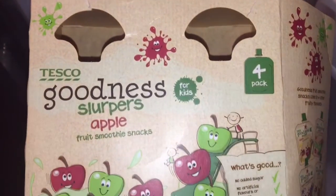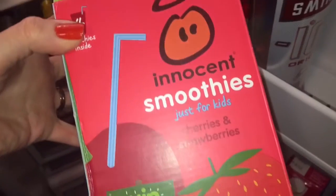Next up are smoothies and fruit pouches. Even at two and a half years old I still like to have these in because they're handy for on the move. We have a Tesco Goodness apple pouch and the Innocent Smoothie just for kids in cherries and strawberries — she absolutely loves these. They're generally full of goodness; making your own would be even better but we don't always have time for that, so these are a really good option.